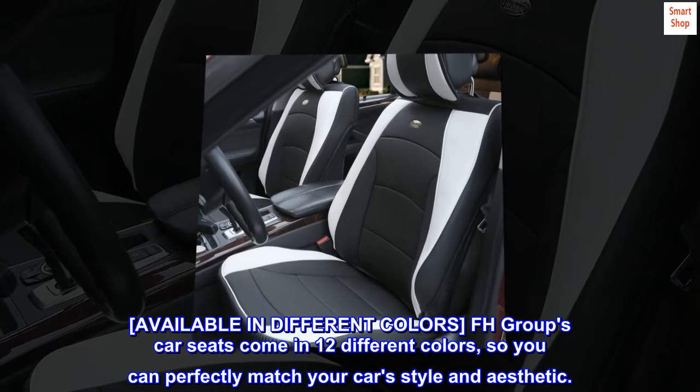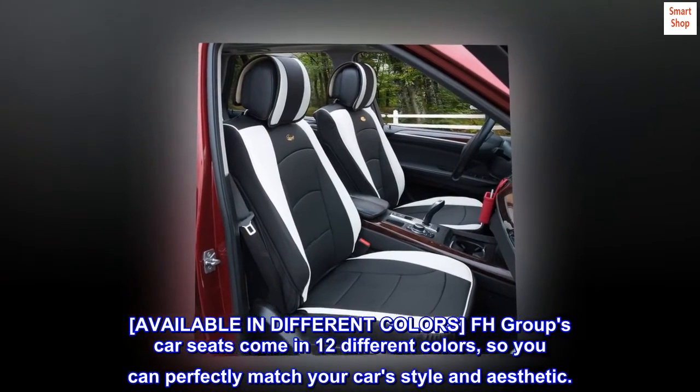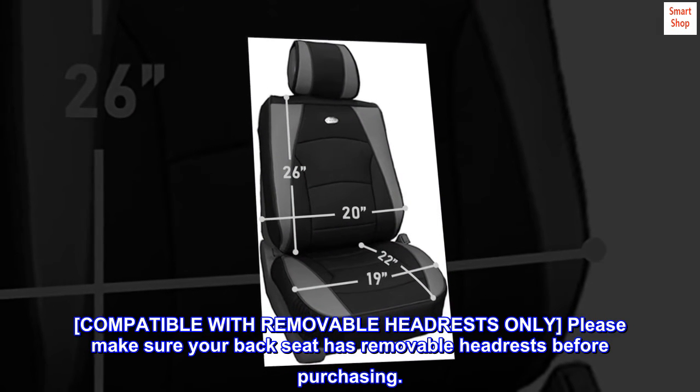Available in different colors. FH Group's car seat covers come in 12 different colors so you can perfectly match your car's style and aesthetic. Compatible with removable headrests only — please make sure your back seat has removable headrests before purchasing.